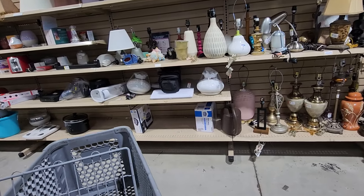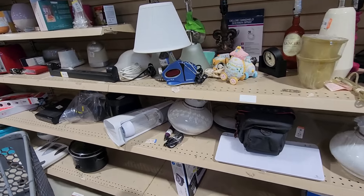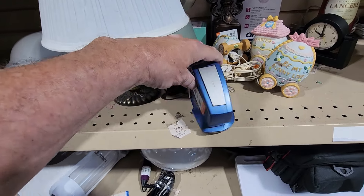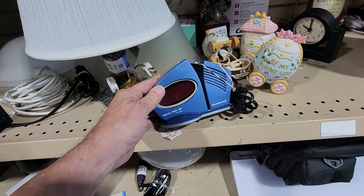The next stop on my thrifting journey was over on their electronics aisle, where I saw this wacky wake-up radio. They were asking $5.99 for it, and online they're selling for $20 to $25.